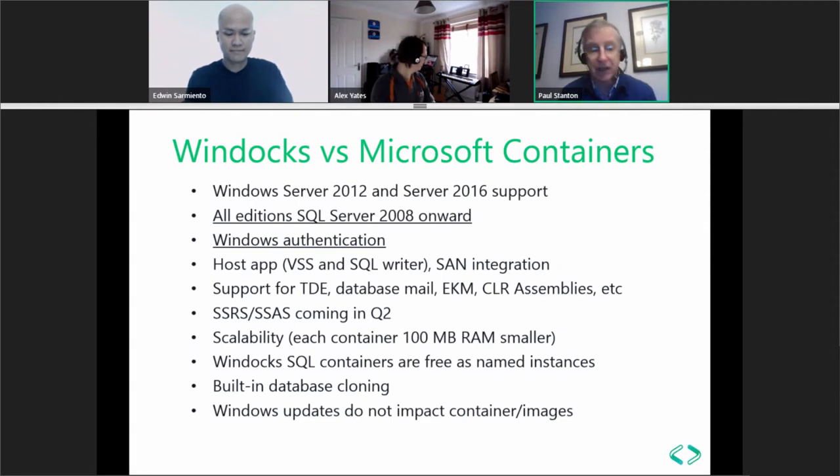The WinDocs design allows delivery of a Docker implementation that runs on Windows Server 2012. Server 2012 will continue to grow its share of enterprise usage through 2020–2021 and beyond, making it a very large market. About half of WinDocs customers are running it on Server 2016, choosing WinDocs over Microsoft's built-in support for two main reasons.